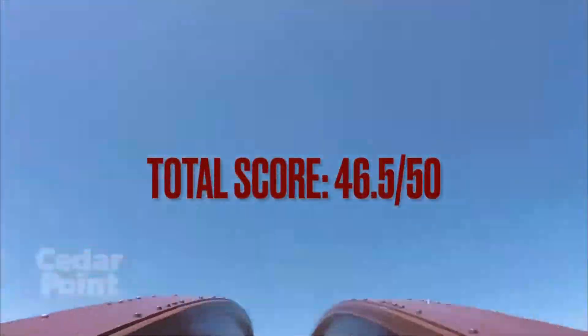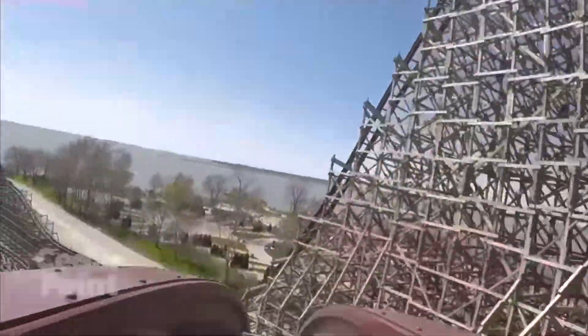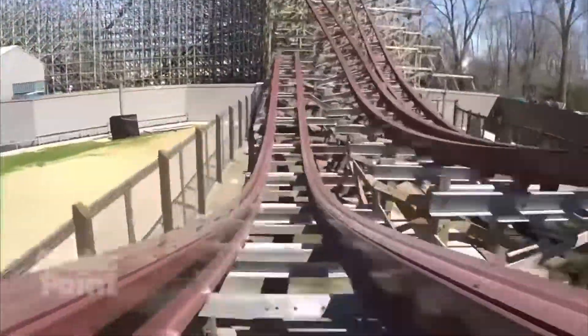The total score across all five categories is 46.5 out of 50 — a phenomenal score that Steel Vengeance definitely deserves. My personal score is a 10 out of 10. It's just such an incredible ride. If you haven't already, you need to go out and ride Steel Vengeance. Cedar Point's lineup is so worth it just for this coaster alone.